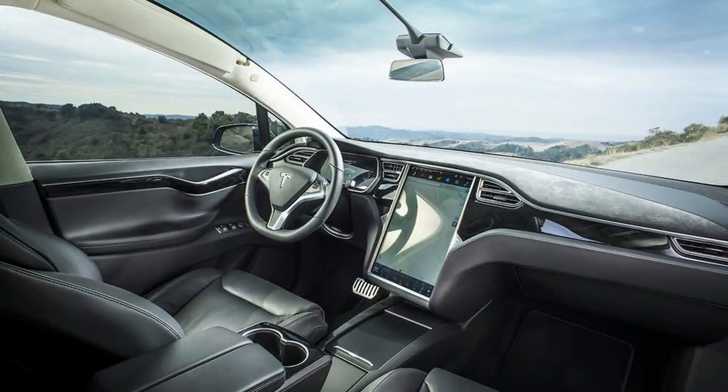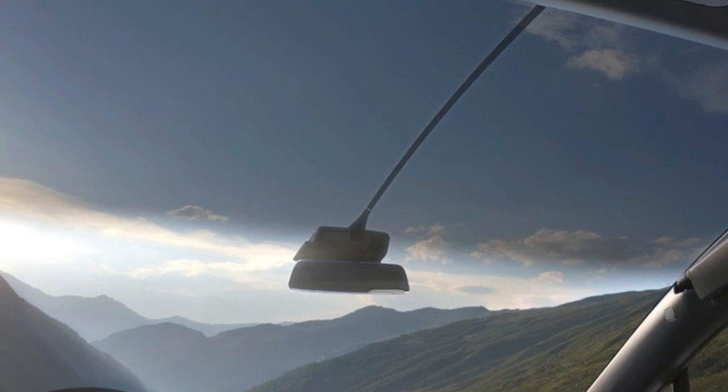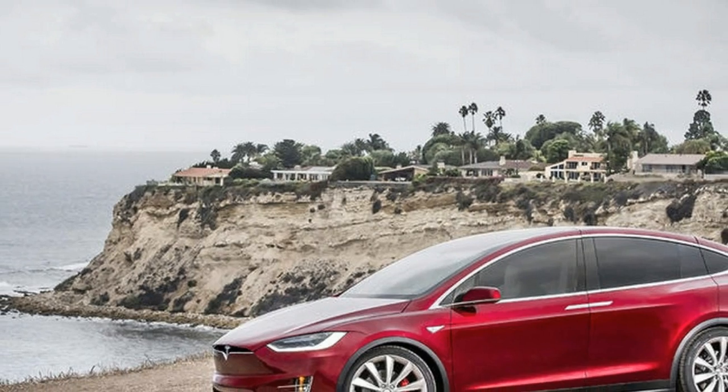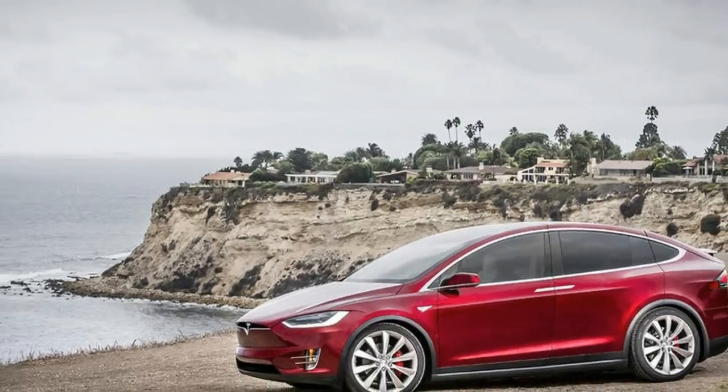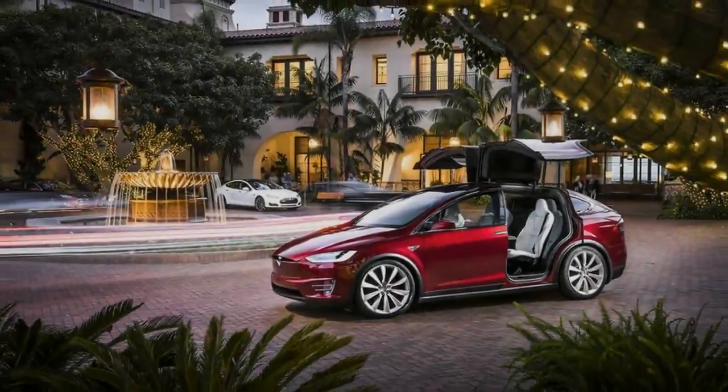If temptation is too much, the P90D with the Ludicrous Speed upgrade can manage the 0 to 60 mph sprint in a staggering 3.2 seconds — that's McLaren F1 territory from a 2.5-ton, 7-seat SUV.